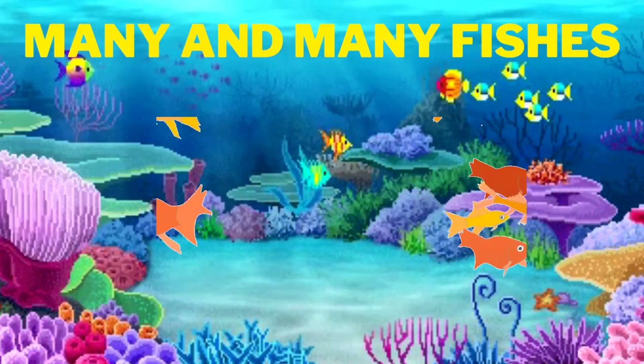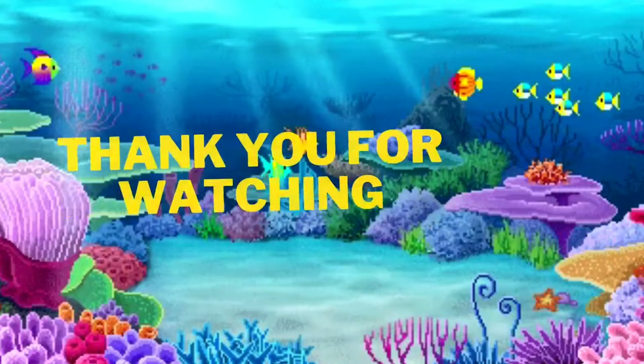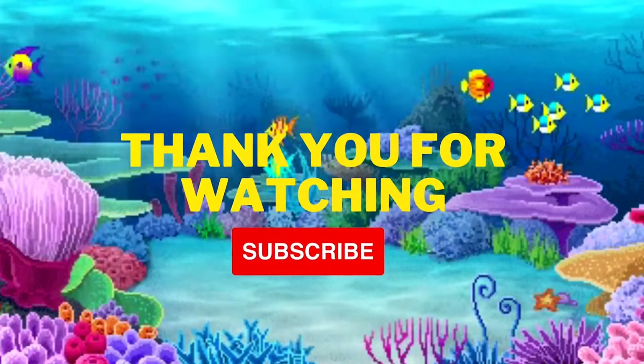We see many and many and millions of fishes. Thank you so much for watching. Subscribe. Bye-bye.